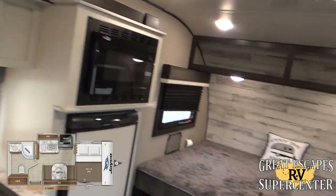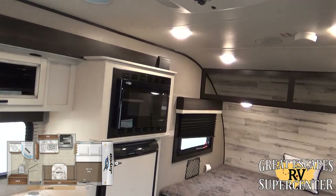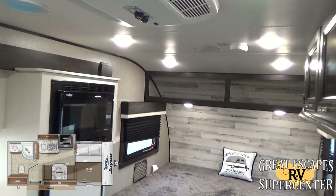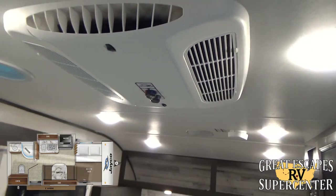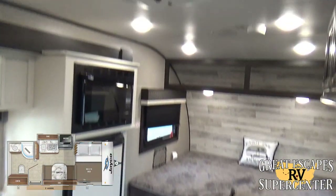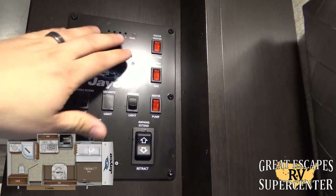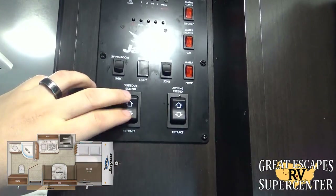Inside, you've got a nice setup with upgraded cabinetry in light colors — it's definitely bright in here. All the LED lights look great. The 13.5 AC unit with the built-in heat strip will put out heat, and the 18,000 BTU furnace will keep you warm in the winter. You've also got a convenient control center where you can easily check your black, gray, and fresh water levels, battery level, turn on the hot water heater on gas or electric, turn the water pump on, and control your awning lights, living room lights, and the slide-out and awning extend and retract.